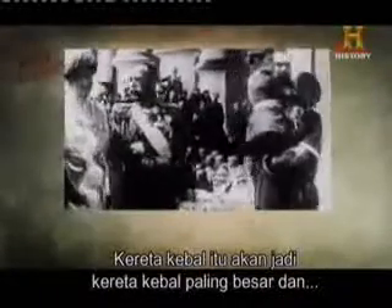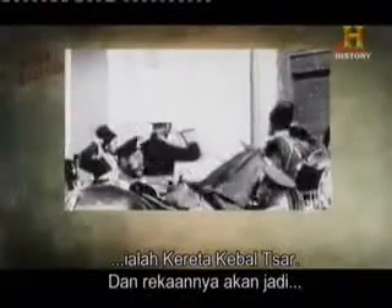The Russian tank would be the biggest and baddest tank ever constructed. Appropriately enough, its name was the Tsar tank, and its design would be revolutionary.